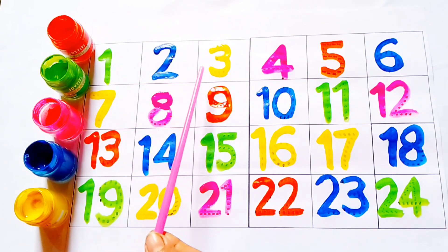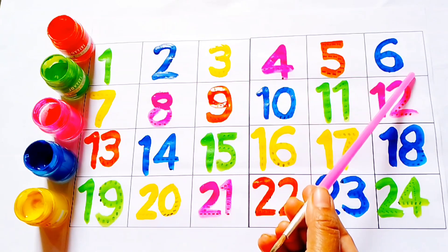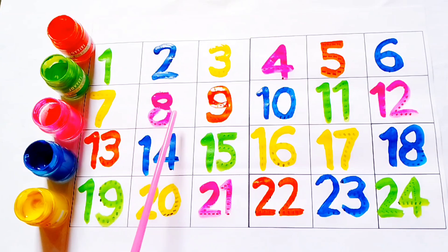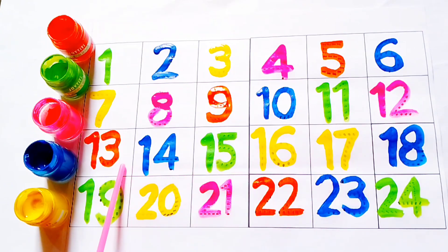1, 2, 3, 4, 5, 6, 7, 8, 9, 10, 11, 12, 13, 14, 15, 16, 17, 18, 19, 20, 21, 22, 23, 24.